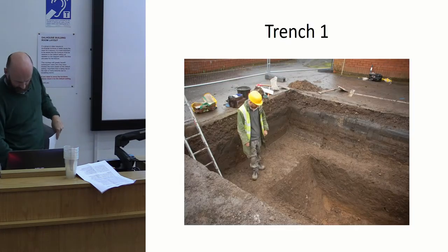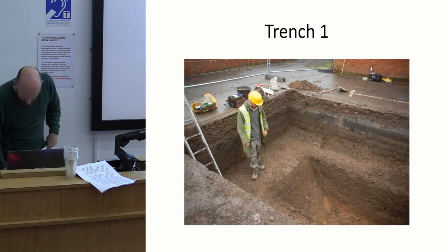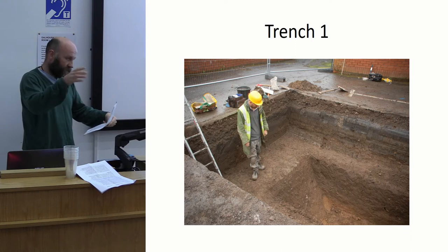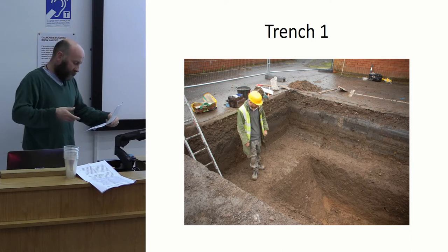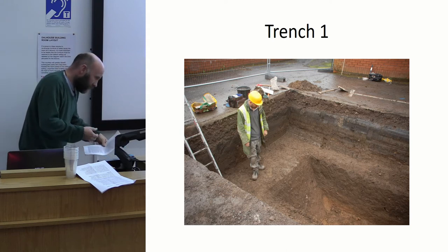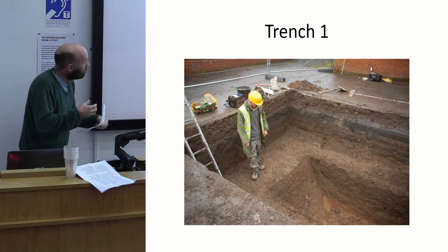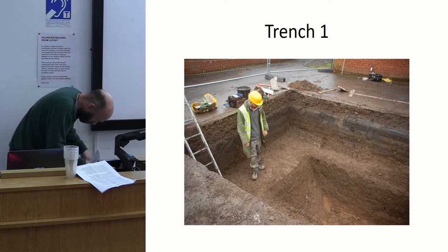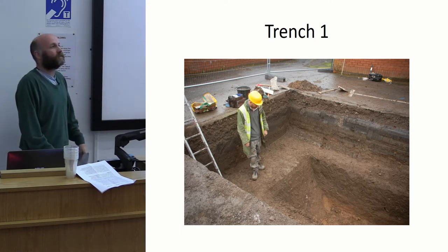Going through Trench 1, as we were expecting there was some material, and we went through that. Then we started going through garden soil — more and more garden soil. After about 1.2 metres, we had to step in the sides. We didn't need shoring, but there was more garden soil, right down to the bottom.